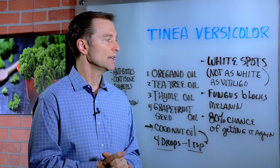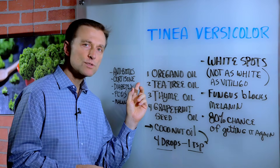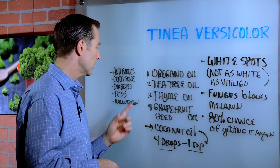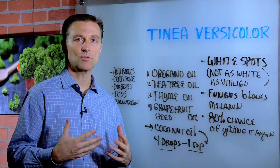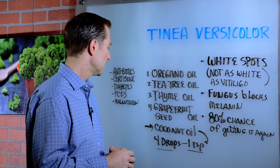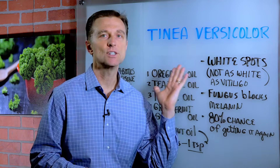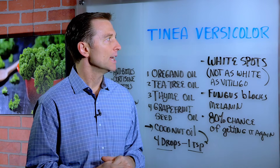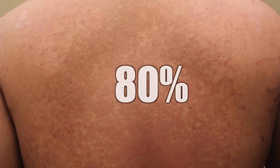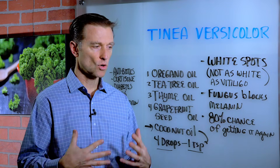This fungus actually usually grows after an antibiotic, taking cortisone cream, or maybe you're diabetic or have polycystic ovarian syndrome, or let's say you got pregnant. Things that can create nutritional deficiencies, things that can alter your body's chemistry, and even certain vitamin deficiencies can set you up for getting this condition. But in reality, it's really an internal problem, because the people that get this condition have an 80% chance of getting it again because they didn't fix the gut, the microflora.